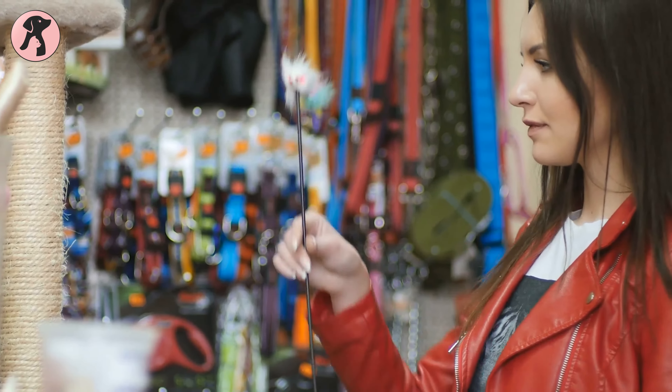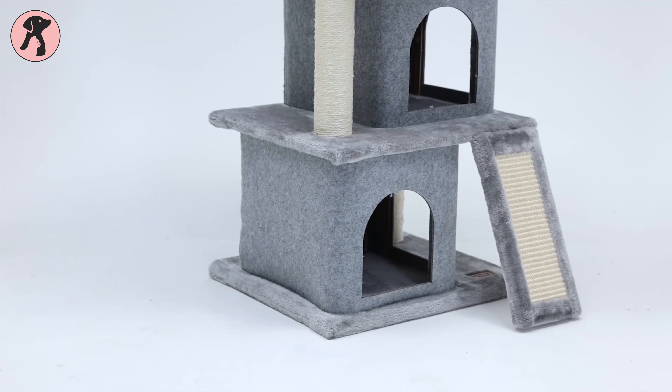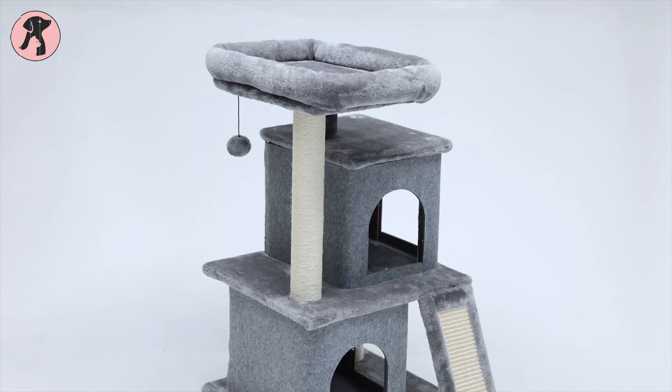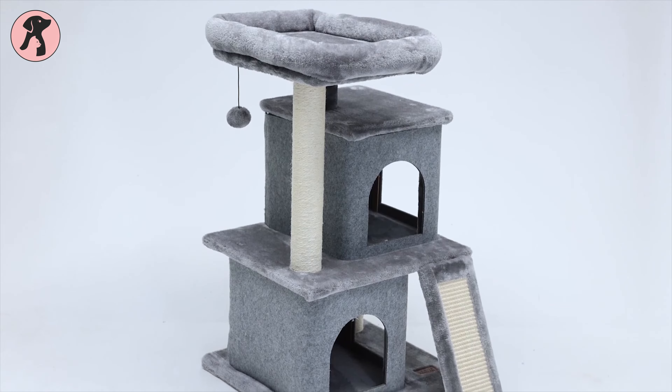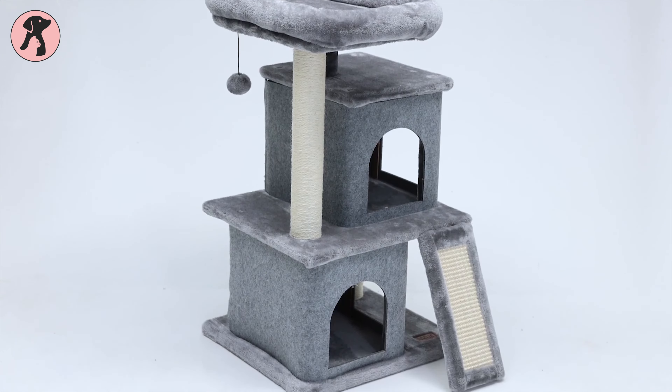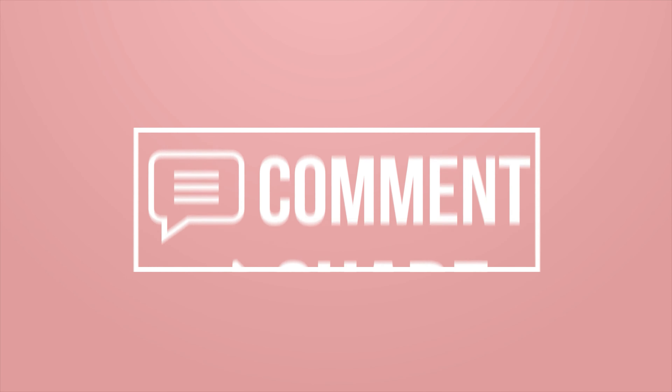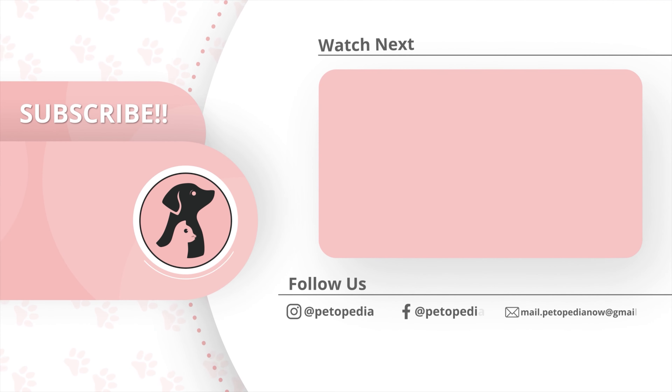With that, we come to the end of our video. Hope you have found the cat tree from our list and are going to buy one soon. Thanks for watching! Like, comment, and share it with your friends if you find these videos useful. Subscribe to the channel and press the bell icon for further updates.